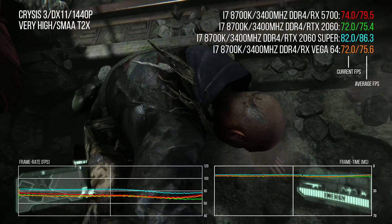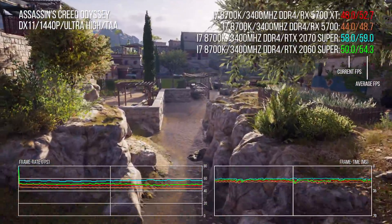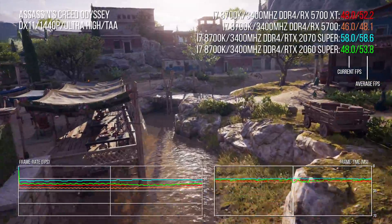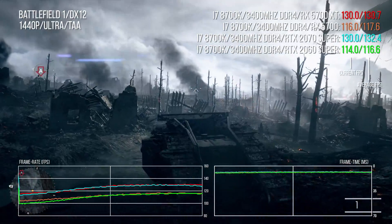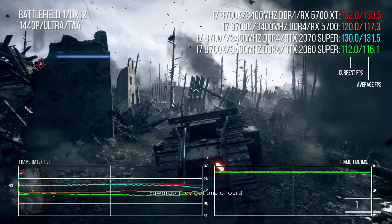Closing with a quick look at how the two Navi cards compare, and why I'd recommend the 5700 over the XT. In Assassin's Creed Odyssey at 1440p, the XT is only 8.5% faster than the standard 5700 — not particularly impressive for a higher-end card — and the 2060 Super is clearly faster than both. In Battlefield 1, a game that loves AMD kit, the XT can only muster an 11% advantage over the standard 5700. A closer look at XT performance will come in a separate video.